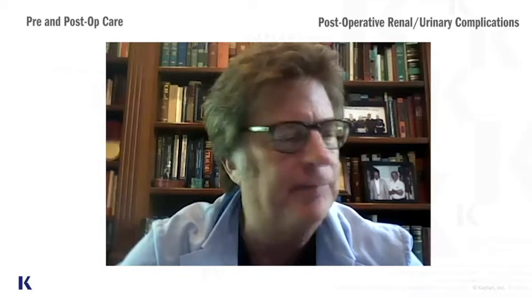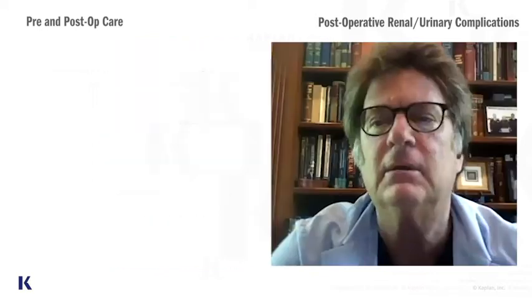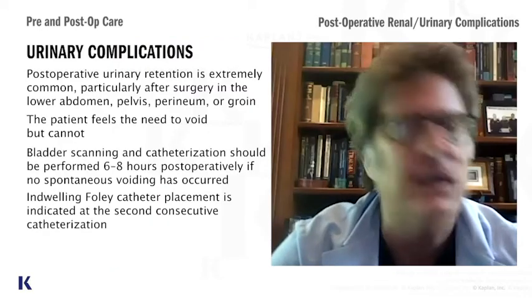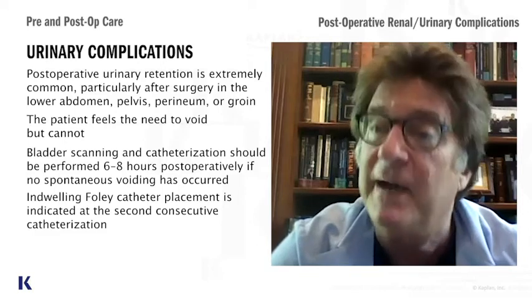Let's continue. I'm talking about postoperative complications, and you realize that there are a lot of them. One of the things I always found interesting is that there are so many postoperative complications. Now we're going to talk about a urinary complication due to a spinal anesthetic.